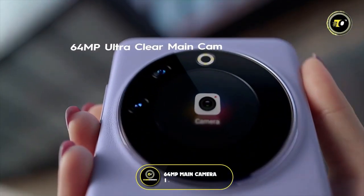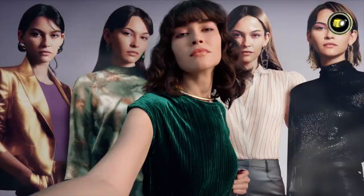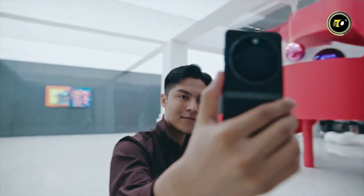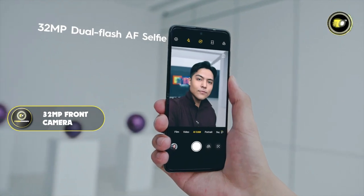A robust 64-megapixel main camera accompanied by a 13-megapixel ultra-wide lens promises shots of unparalleled clarity. Selfie aficionados will revel in the 32-megapixel ultra-clear front camera.